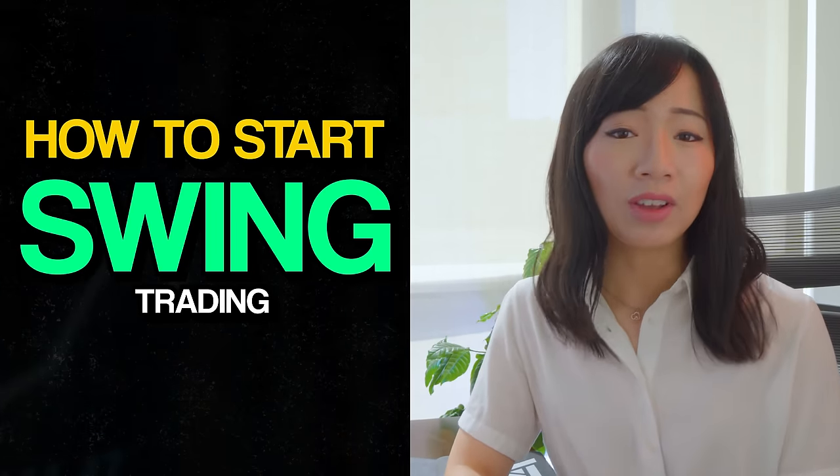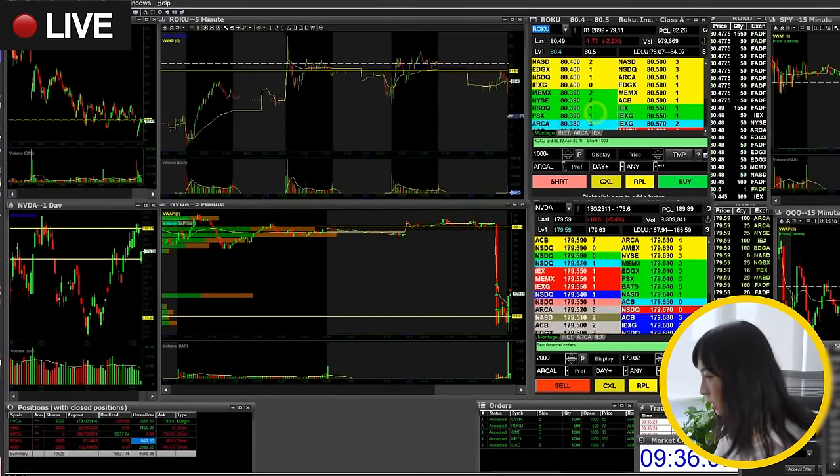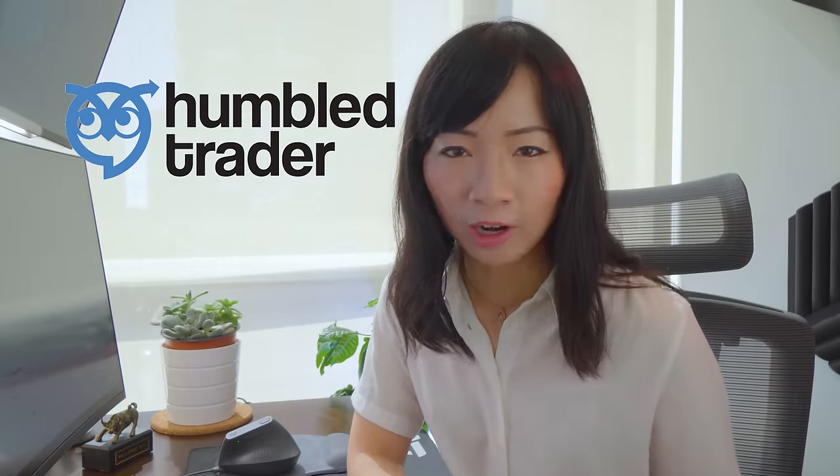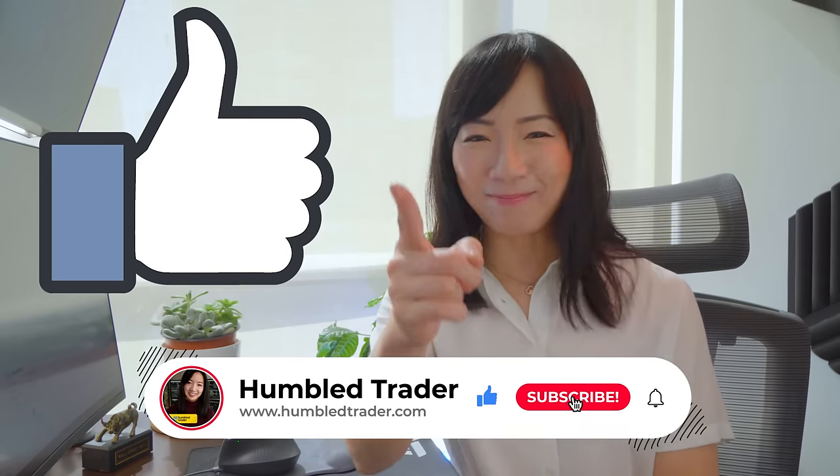Most of you have watched my day trading videos. If you are new to the channel, my name is Shea, aka Humboldt Trader. You are about to learn a lot of trading tips, from beginner to pro trading strategies. So make sure to subscribe and smash the like button.